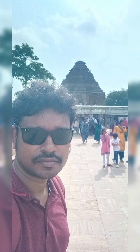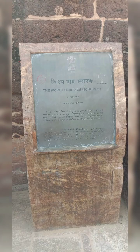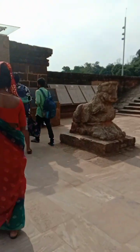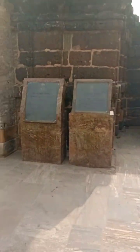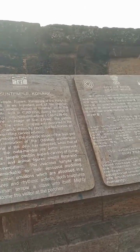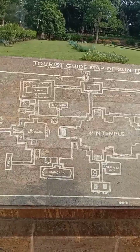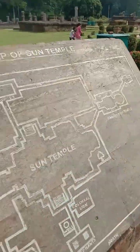After entry, you can see the history of the temple — when it was constructed, how it was constructed. At the entrance there are two lion statues welcoming visitors. One main thing about this temple is that it is not fully constructed; it is only half constructed, which is why it is all open and you can see inside.